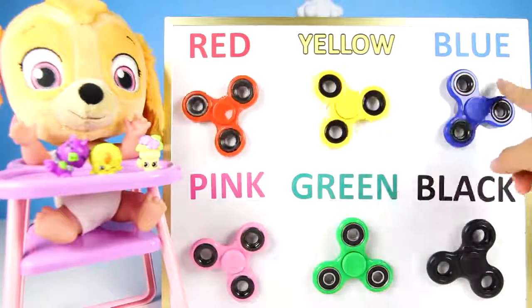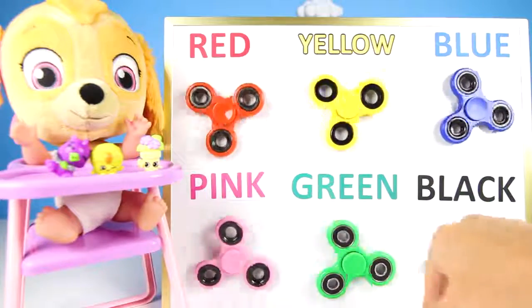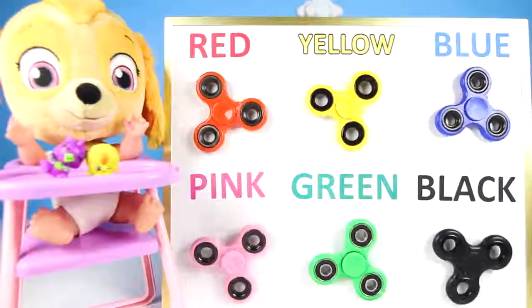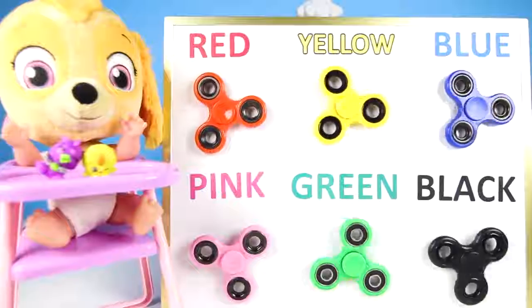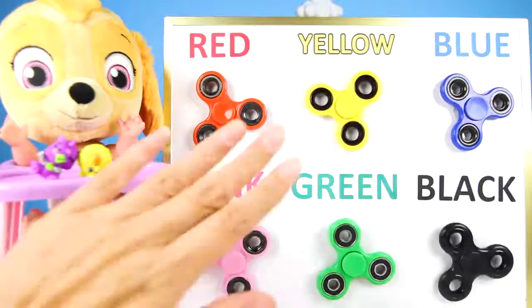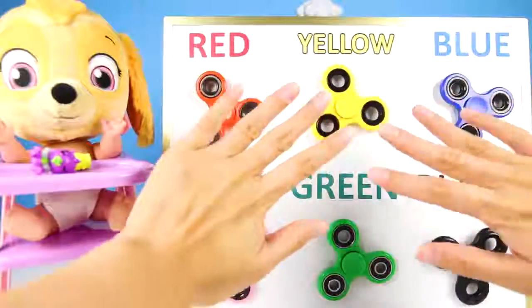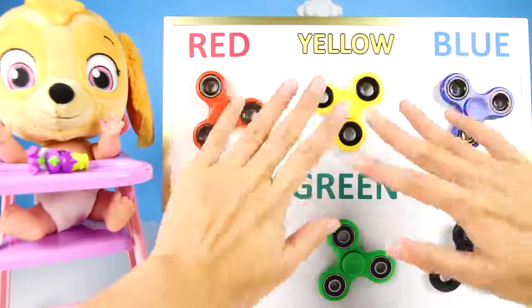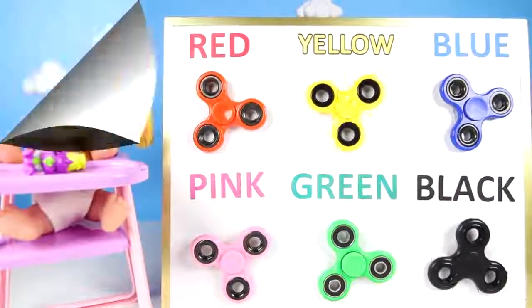It was so much fun learning colors with Skye today! We learned colors and got to use fidget spinners — I can't wait for next time! I had so much fun and got really cool surprise toys! Thanks Teacher Ellie! You're welcome Skye — thank you for being such a good student! And thanks to everyone for the help! Goodbye Skye! Goodbye everyone!